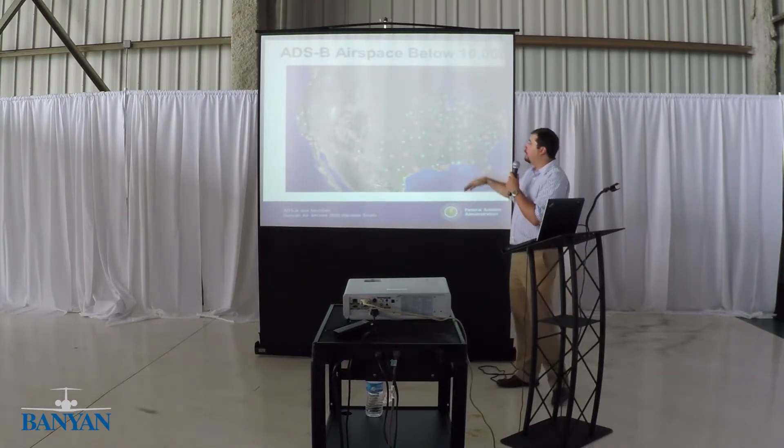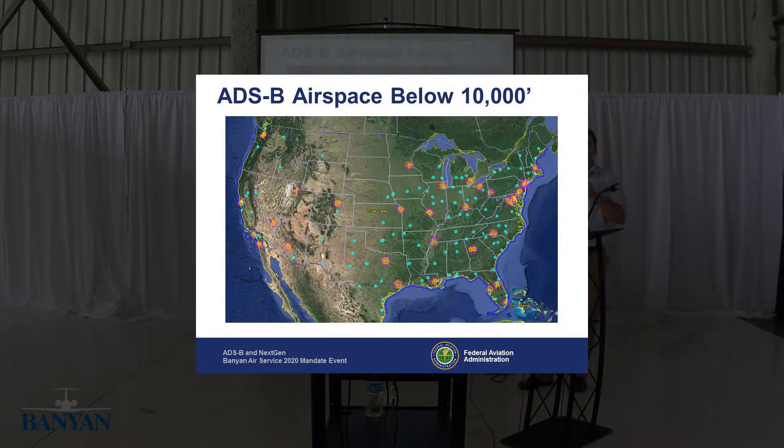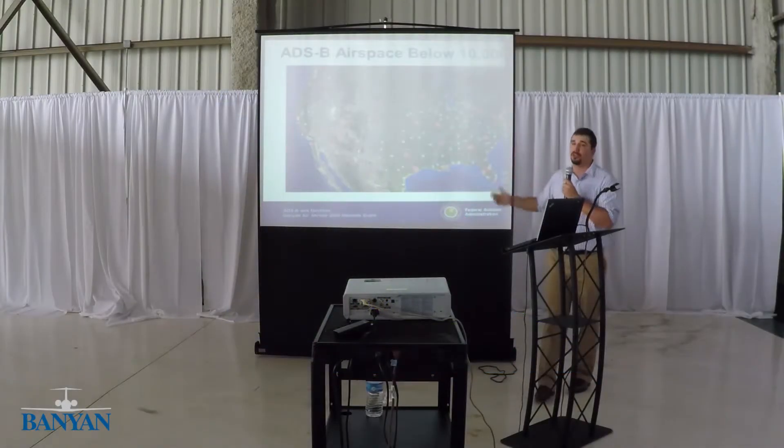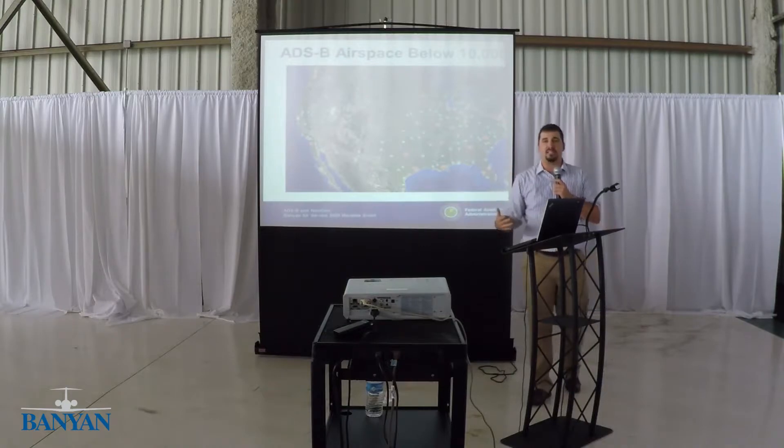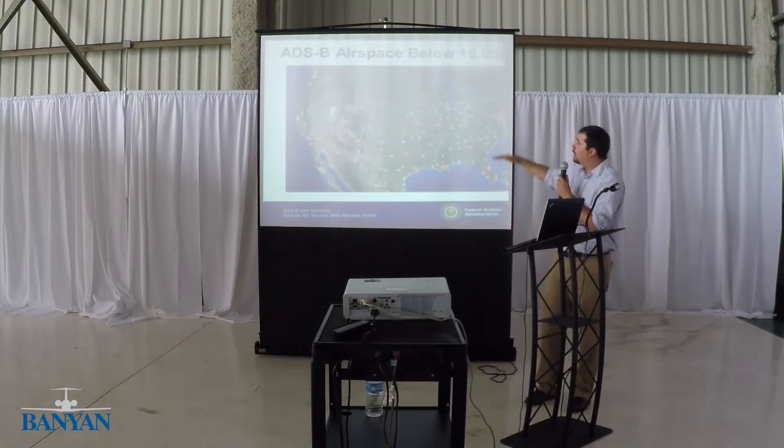Below 10,000 feet, ADS-B is not really required in a lot of airspace. A lot of the mode C veil on the East Coast — especially around here, you can't throw a rock without hitting Class B airspace. It really gears more toward the Midwest, where there isn't a lot of Class C or Class B airspace. So this is what the map looks like below 10,000 feet.